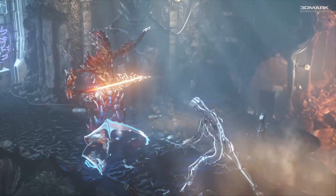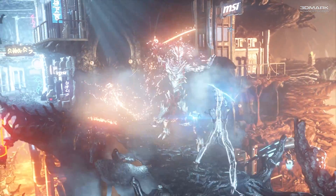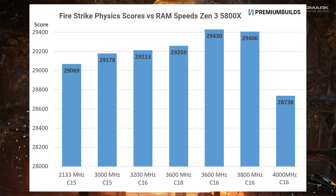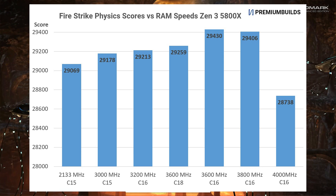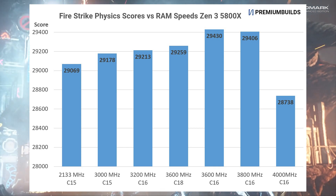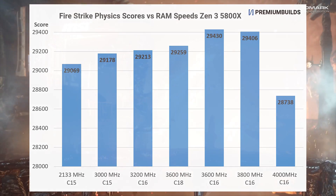Firestrike is a 3DMark benchmark that uses the DirectX 11 API to represent older titles. The physics portion of the benchmark isolates CPU performance. As we increase RAM speeds to 3600 MHz we see some scaling with speeds, but these aren't huge differences by any stretch. At 3800 MHz the performance increase tails off, and we see a fairly noticeable dent to performance by 4000 MHz. This is likely down to either the slightly looser settings required to get RAM stable at 4000 MHz, or else we're looking at the limits of the memory controller.